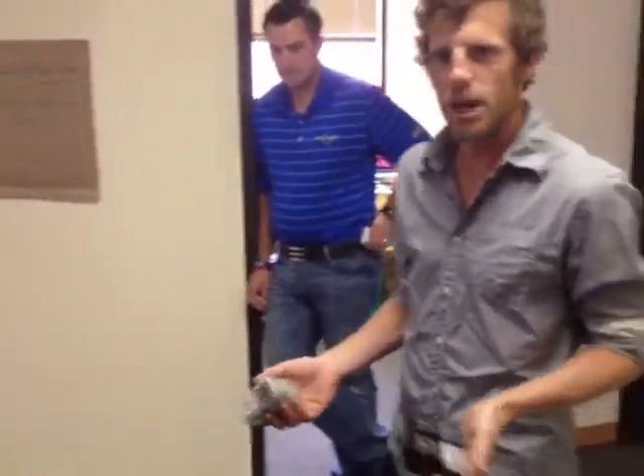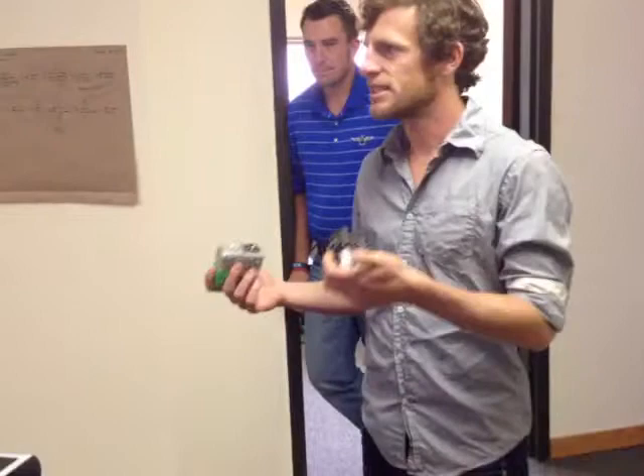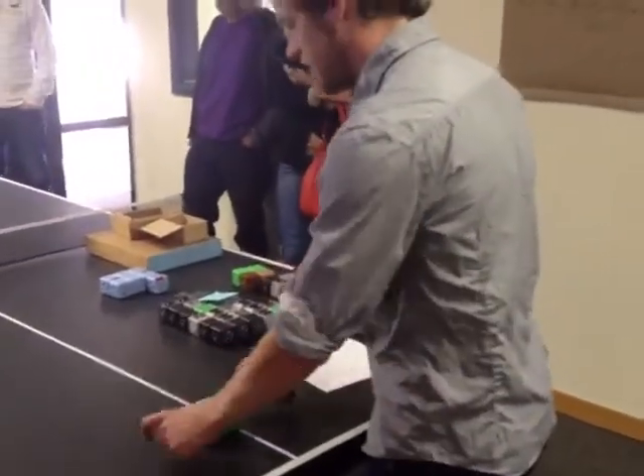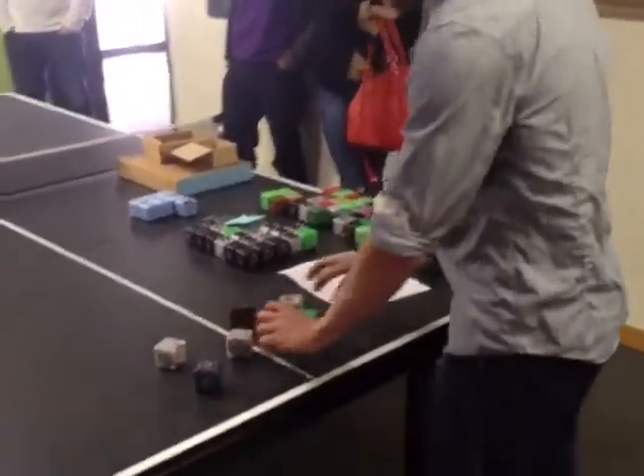We're making thousands and thousands of little tiny robots where each one does something dumb and simple, but when you put them together you get emergent behavior. So this is Cubelets — our fun little robot system. There are lots of tiny little cubes, and each one does something different.